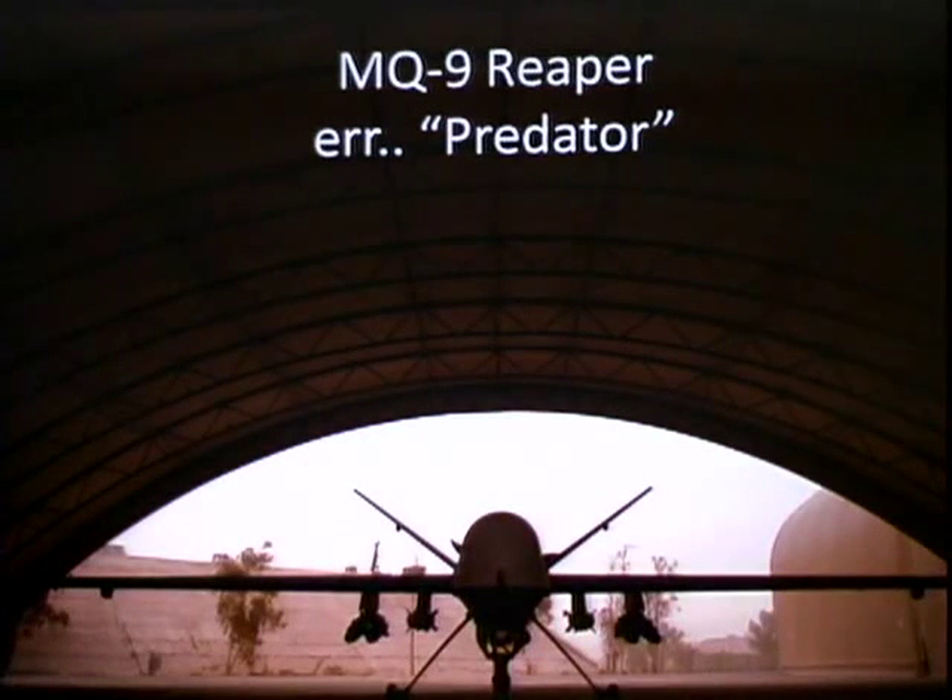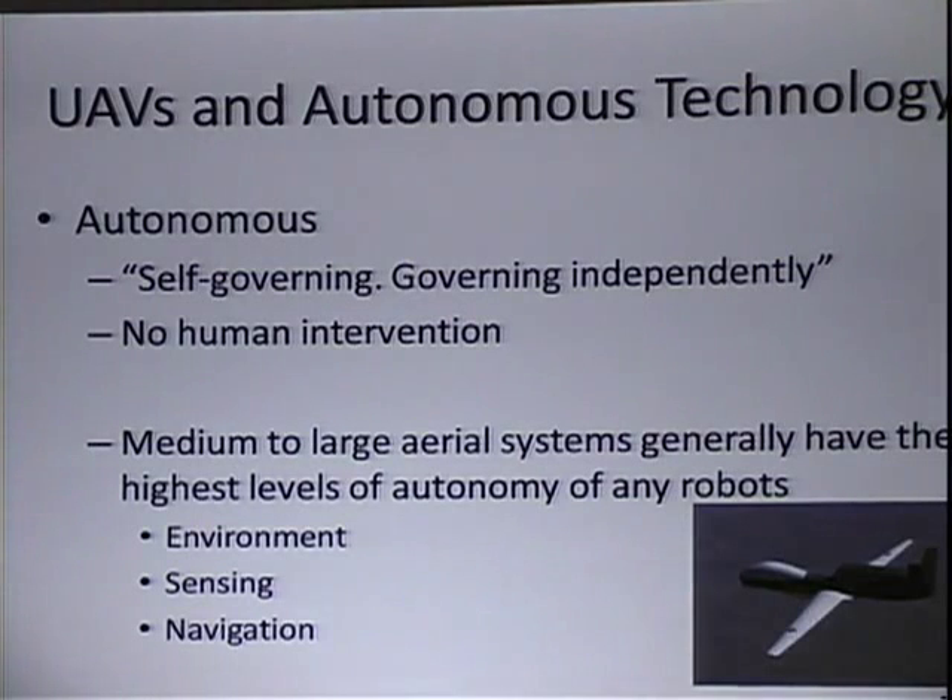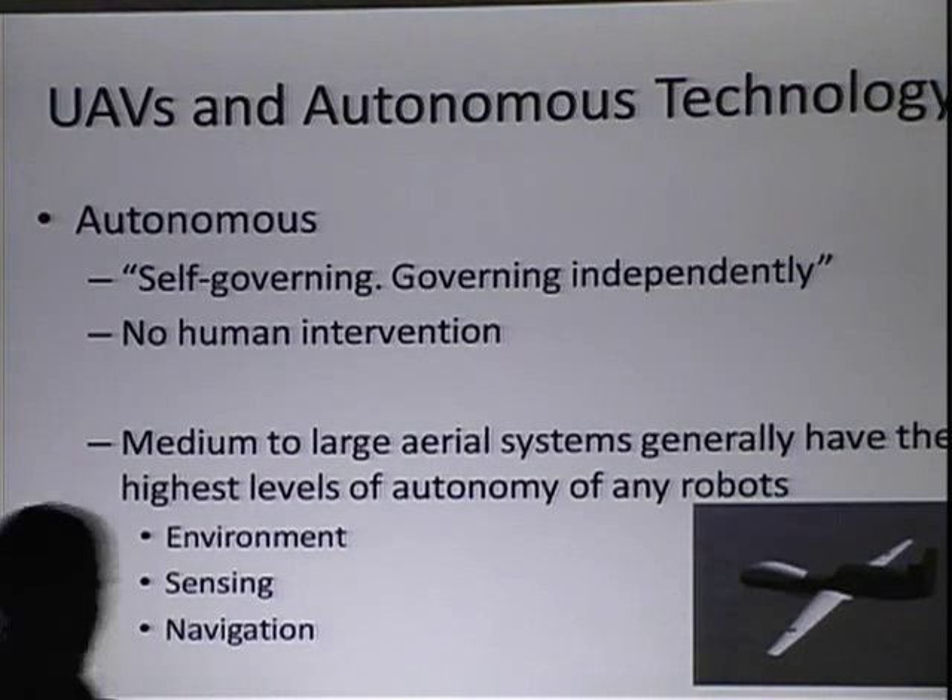Everybody's seen the MQ-9 Reaper or the Predator drone — this is a picture I found on the internet of it in some sandy environment. Unfortunately, the title of the talk is a little misleading. This is the actual plane up here today that I'm going to show you how to make, and it's not quite a Predator. It doesn't have the cool missiles on the bottom and it doesn't fly for 20 hours. I haven't installed them for this demo because that would look a little sketch, but you can do what you like.